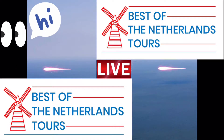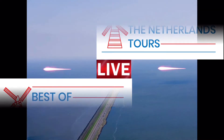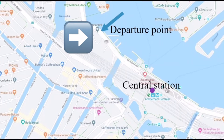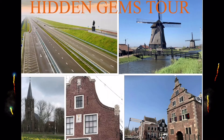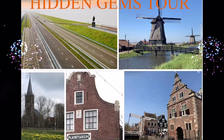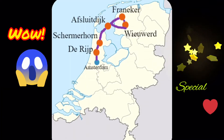Hi, welcome at Best of the Netherlands Tours. We offer unforgettable day trips from the capital of Amsterdam. One of them is our Hidden Gems tour. This tour takes you to 5 amazing places off the beaten track. So get ready to see the Netherlands in a real special way.